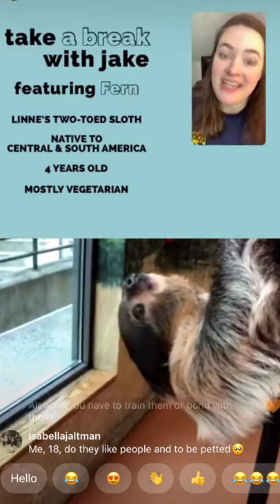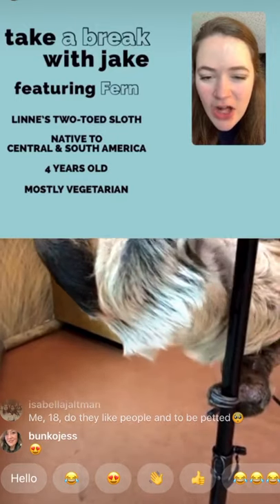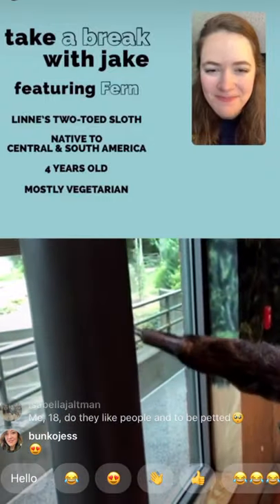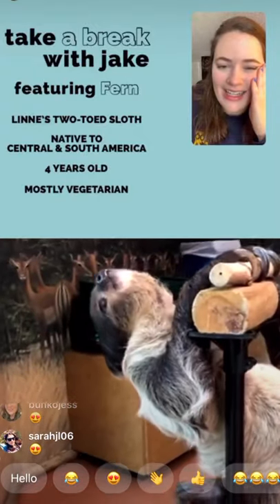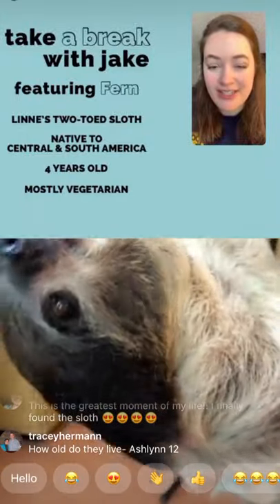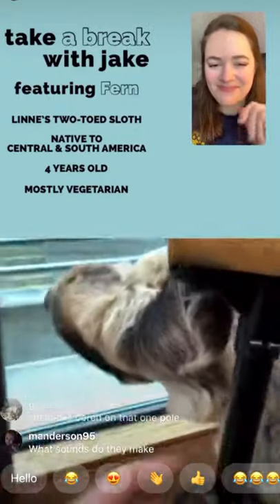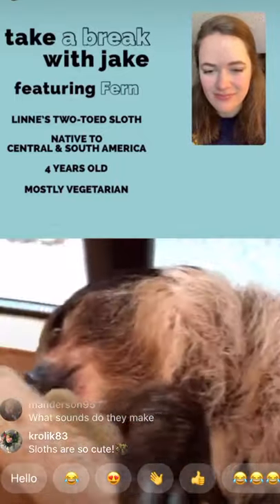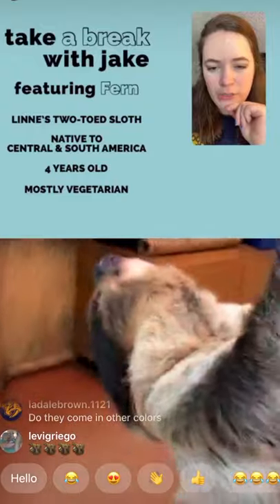How long does a sloth live? In human care, sloths can live upwards of 40 years — much less in the wild. Where does Fern sleep? She actually has a milk crate that she likes to crawl into. She likes to feel really enclosed and secure, and that's pretty common for sloths.